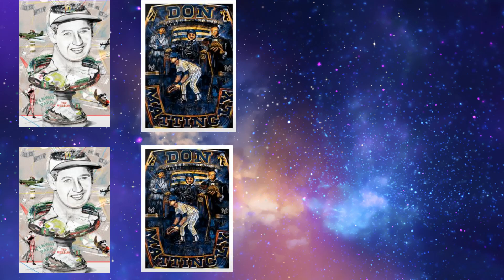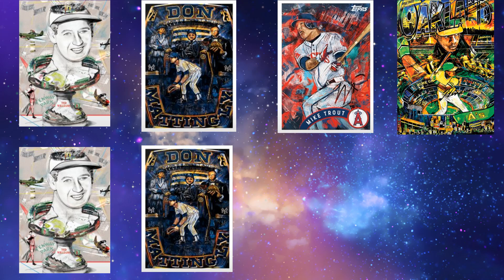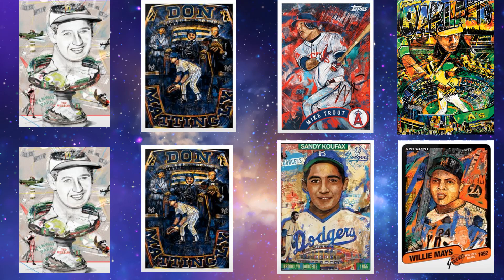Ted Williams is in both of our bottom four, and also Don Mattingly is in both of our bottom four. Where we differ is that Greg has Mike Trout and Ricky Henderson in his bottom four, whereas I have Sandy Koufax and Willie Mays. Greg included some notes: on the Trout, it pained him to put it in the bottom given that he is a Trout collector. On the Ted Williams, he said if he was not collecting Andrew Thiel he would not have purchased this card — clearly his 10th ranked card overall.